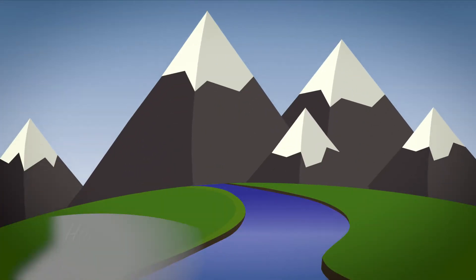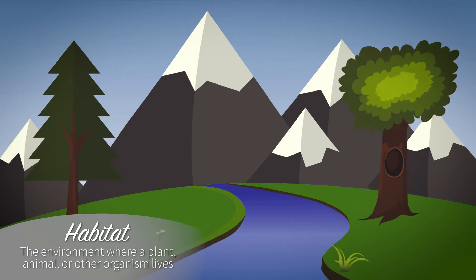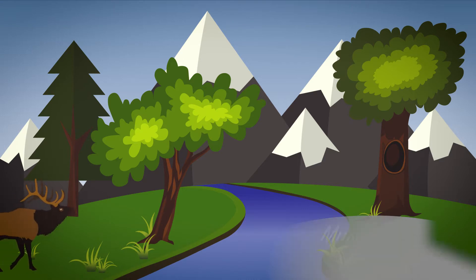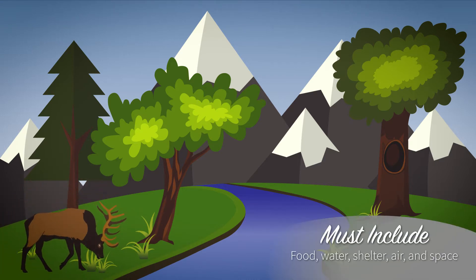Before we get started, let's find out what habitats and adaptations are. A habitat is the environment where a plant, animal, or other organism lives. It must contain all the things an organism needs to survive, including food, water, shelter, air, and space.